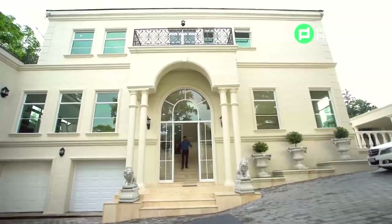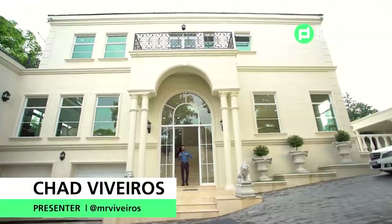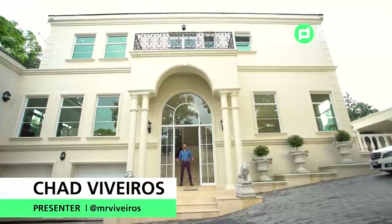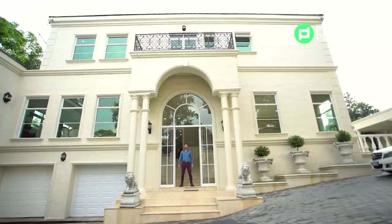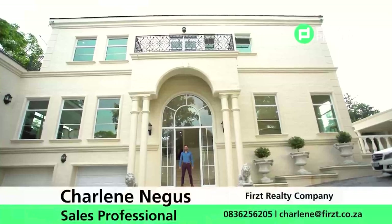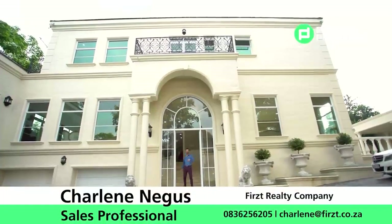And there you have it — mega mansion living in the heart of Bryanston. This was very fun for me and I cannot wait to see you all next time where we show you more luxurious properties. I've got a plane to catch — goodbye!